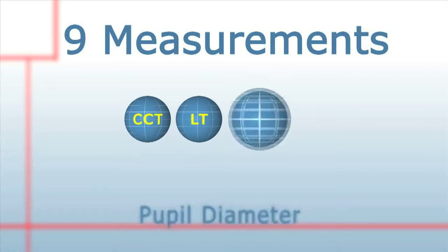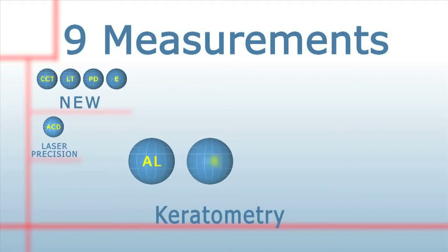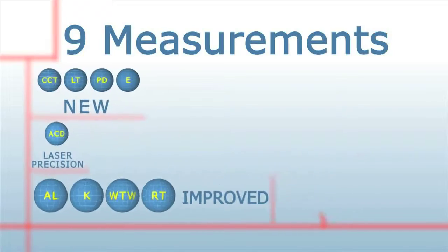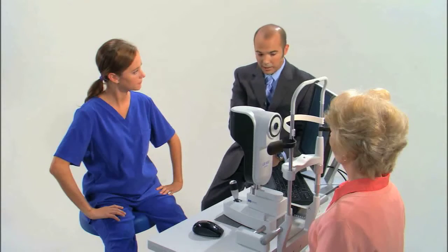LENSTAR is the original optical biometer of the entire eye, producing nine measurements in one scan. The revolutionary technology delivers precise and accurate results in less than 30 seconds. As always, Haag-Streit proves its paramount consistency with high quality and after-sales service.